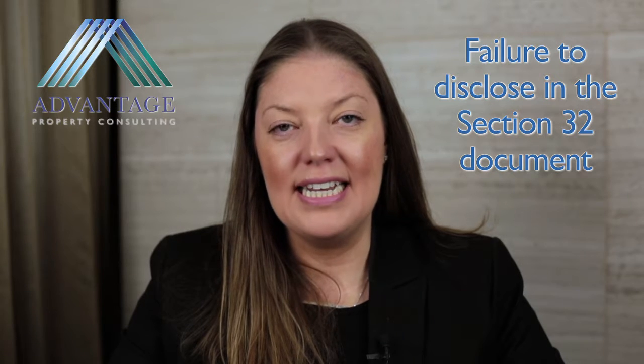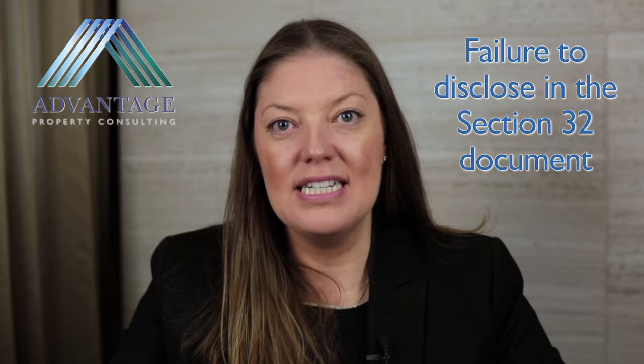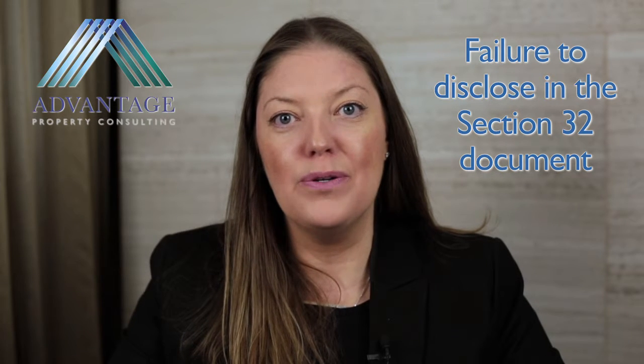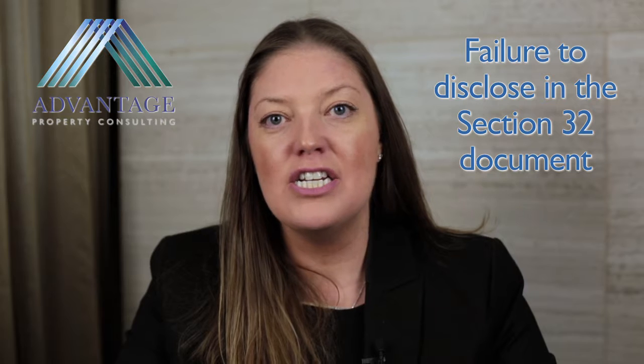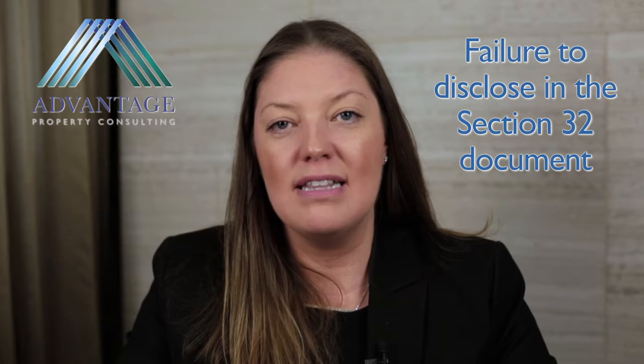One of the big issues in conveyancing for vendors is failure to disclose in the Section 32 document. The Section 32 document is the document that is mandated by law — Section 32 of the Sale of Land Act — to disclose to purchasers particulars about the property that they're purchasing.